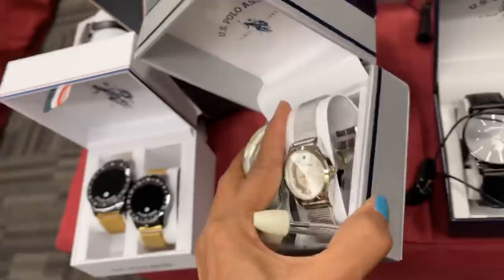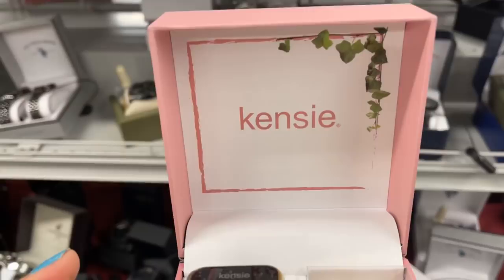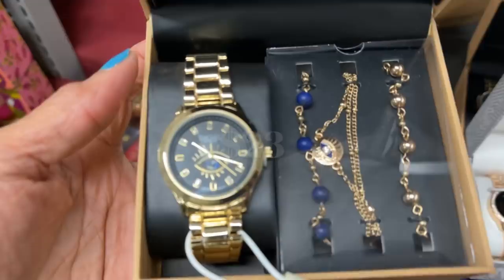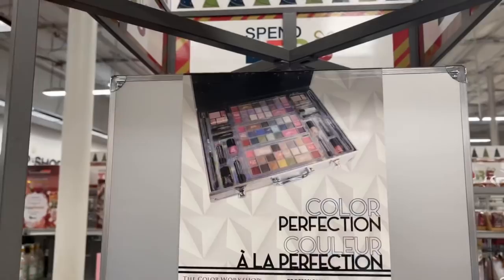This is also U.S. Polo his and her — it's a pusher, oh that's cute, $25. This one is Kenzie with the earbuds. This is cute — Rachel Roy watch and bracelet set, $23. Oh look at this — it's a makeup train case for $30.